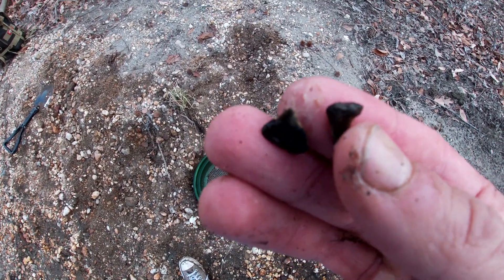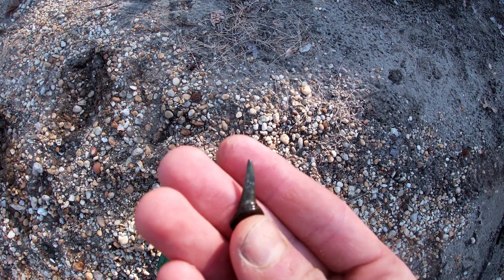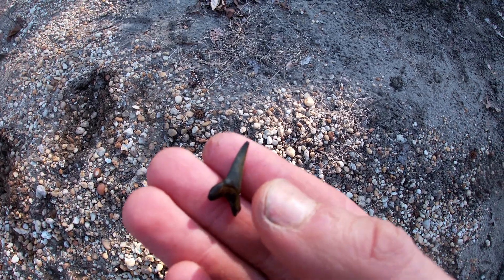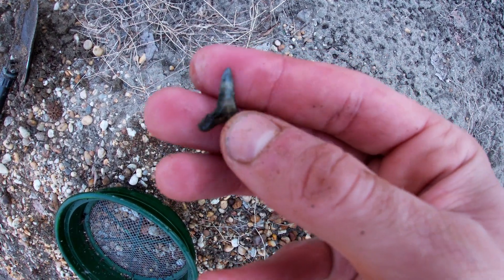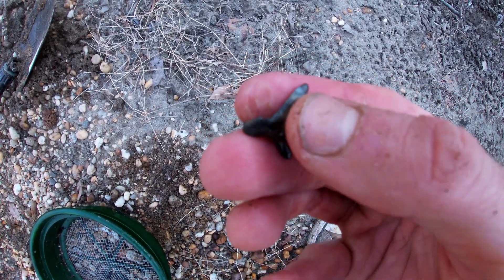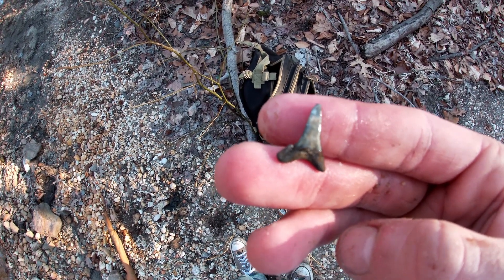Probably only going to stay out for about 15 to 20 more minutes. I found this other one right after I turned the camera off — this one's actually really nice. It's got the full point, a really nice root, and pretty cool colors too. Doing pretty well these last few minutes. Just found this one on the bank. It's got some nice colors, but really worn down — that's 90% of the teeth here. It's got some side cusps, little nubs, not even really pointy anymore. Still a nice find though.